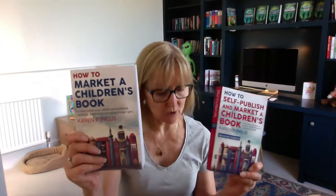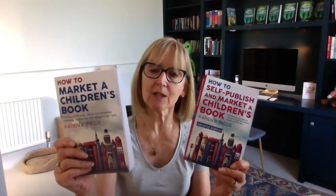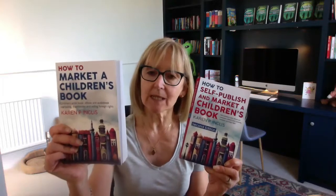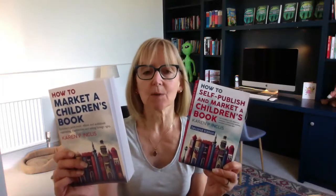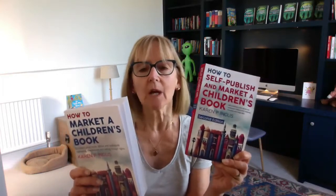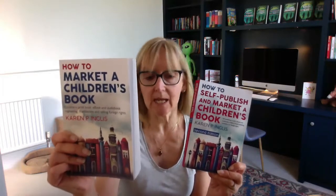I then got the sibling — I'm calling it the sibling title — How to Market a Children's Book. And this basically takes all of the marketing information from this book and repeats it in here, with the addition of translations, because I cover both translations and foreign rights in here. And translations really comes under how to self-publish rather than the marketing side, but I've included it in here as well.